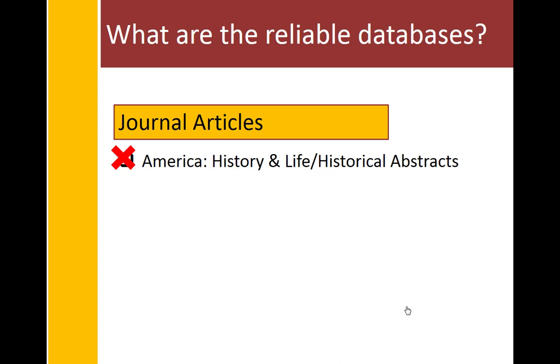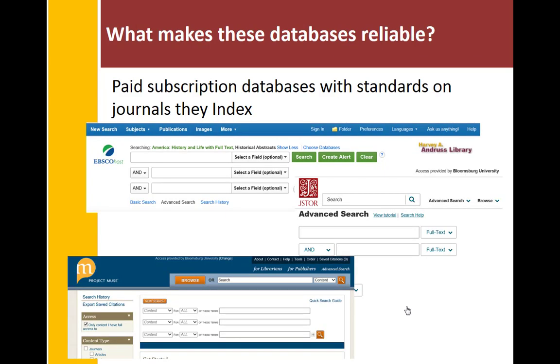There are three reliable databases I want you to master to find journal articles. One is a collective called America History and Life, or Historical Abstracts — other videos will explain the defining qualities of these. Another is JSTOR, called Journal Storage, and the third, which you'll use less, is called Project Muse. These are paid subscription databases that hold standards on what journals they index, and that's what makes them reliable, rendering results that are relevant for your research.